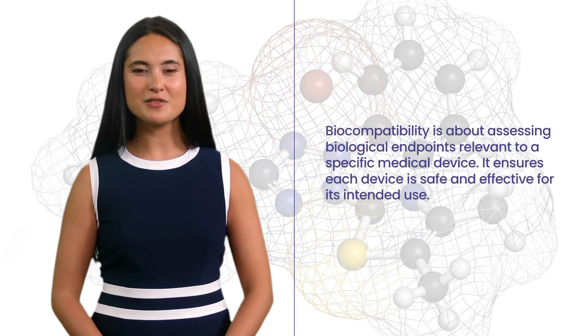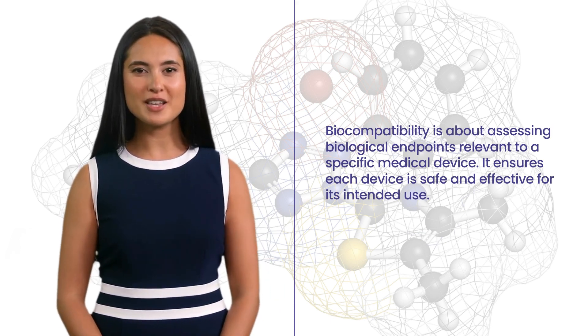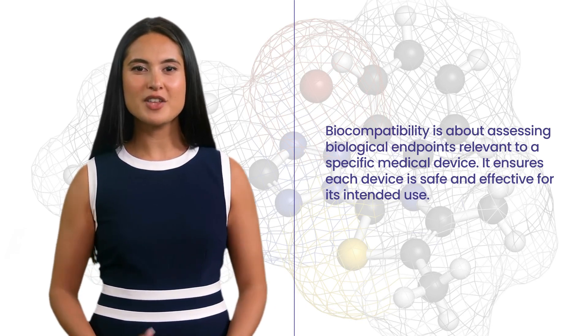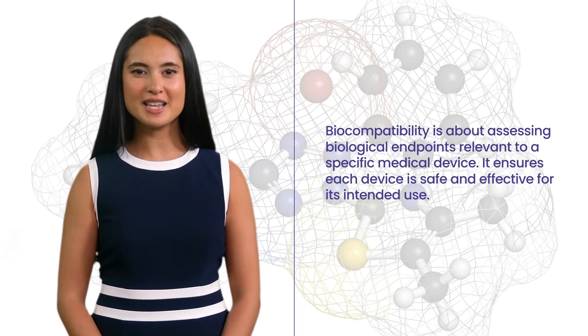Biocompatibility is not a one-size-fits-all concept. It's about assessing biological endpoints that are relevant to the specific medical device in question. It's about understanding the unique interactions that occur between the device and the body, and making sure that each device is safe and effective for its intended use.